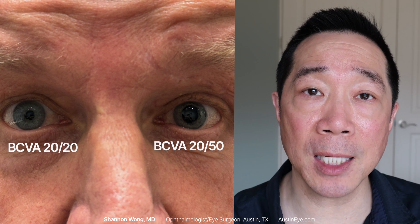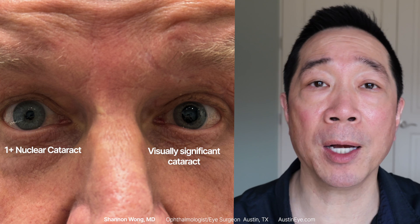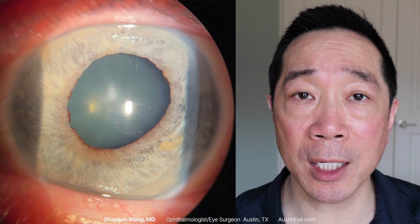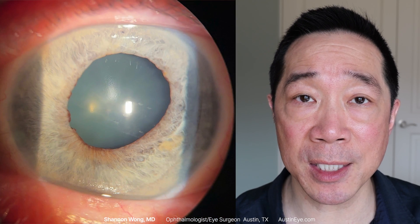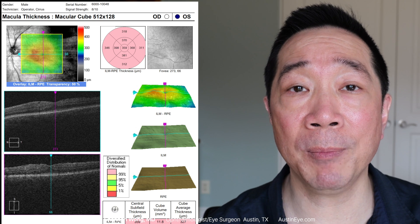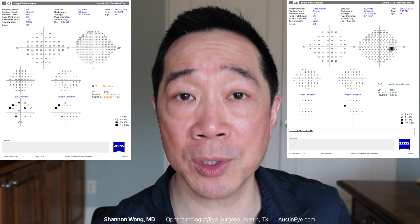Slit lamp exam revealed a one-plus nuclear cataract on his right eye and a visually significant cataract on his left eye, along with a tonically dilated pupil, which you can see in this image. Examination of his left retina showed a mild epiretinal membrane. He did not have a relative afferent pupillary defect, and his visual field testing from each eye was normal.